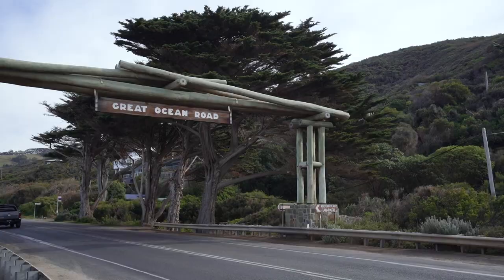The next stop is the Memorial Arch, which I think is where they honor the World War One returned soldiers that actually built the Great Ocean Road — it took them 14 years. So it'll be interesting to see that. I'm basically spending the next four to five days along the Great Ocean Road. I've got the first three days planned, but we'll just see what happens and go with the flow. I'm spending the night tonight just out of Lorne.